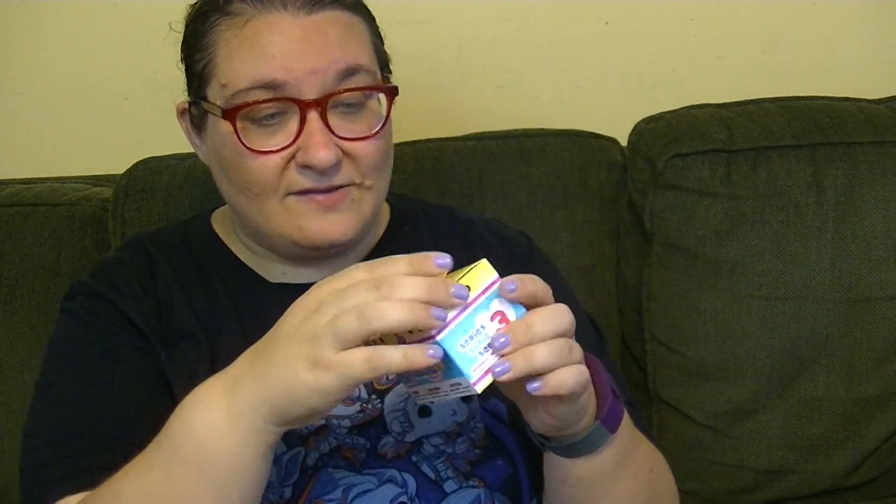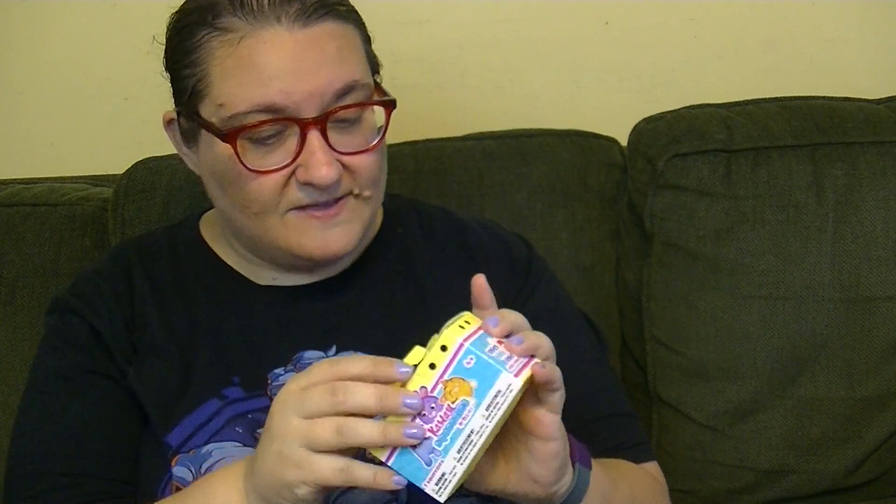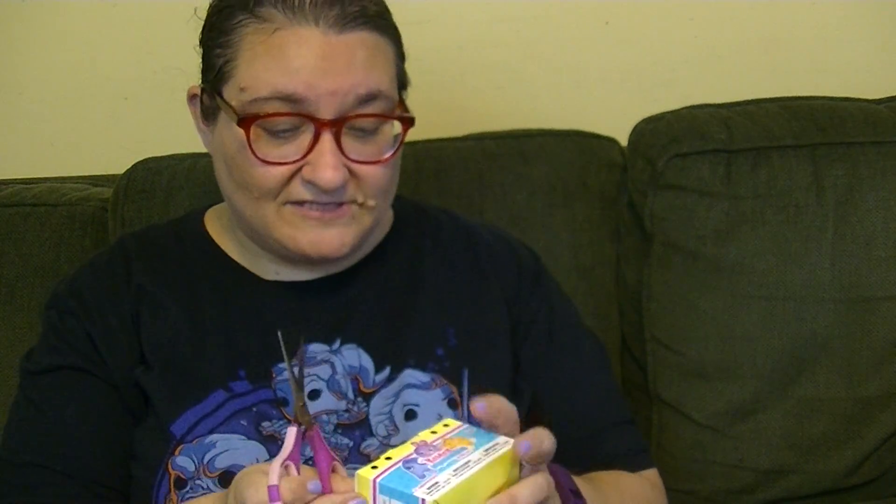Let's start with the kawaii squishy because it's on the top here. These are so cute. I have seen these also at TTPM, and this one is a Series 3. Looking for my scissors — it would be good to have scissors to do a blind bag video. Here we go.